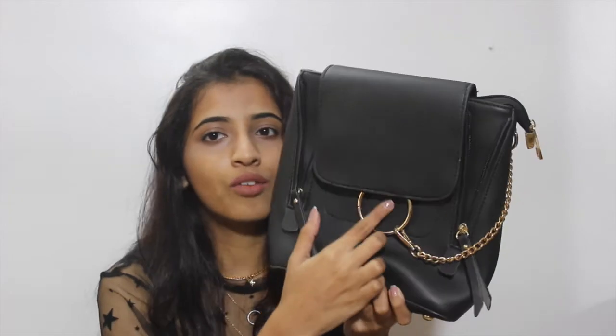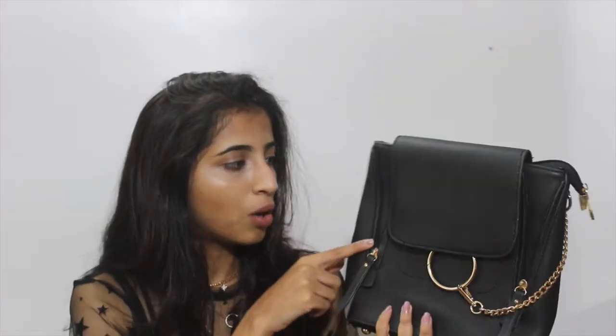The differences you'll notice: there's no Chloe embossing on this one, inside or outside. The material is faux leather whereas the original is suede, and the zips on this bag are not golden like the original ones.